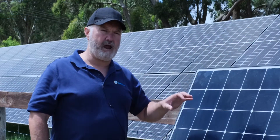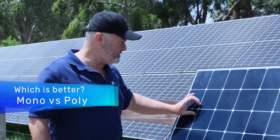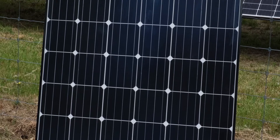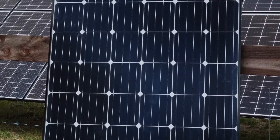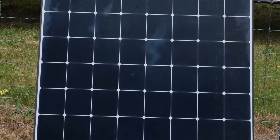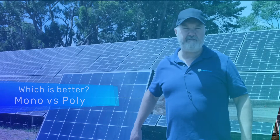Before we go into brands, there's also a choice of solar panel cell technology. So each one of these little areas in here is a cell. On this solar panel over here, each one of these is a cell. This happens to be an LG solar panel and this is a 60-cell solar panel. This one over here to my right happens to be a SunPower solar panel, and it's a 104-cell panel. SunPower use a slightly different technology.